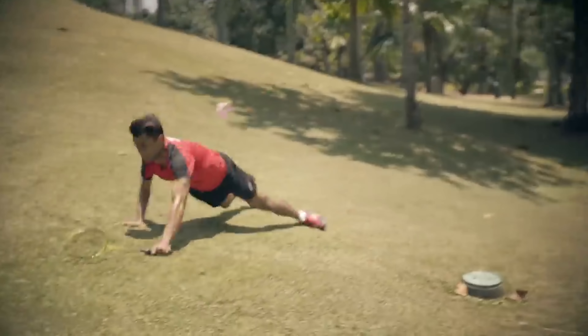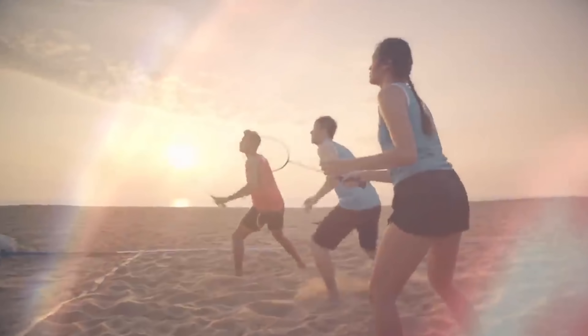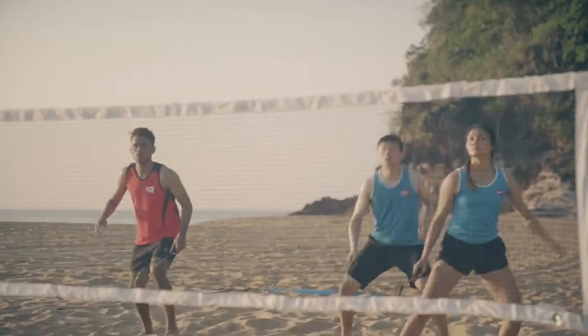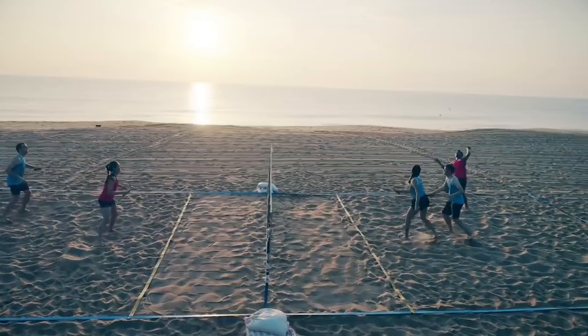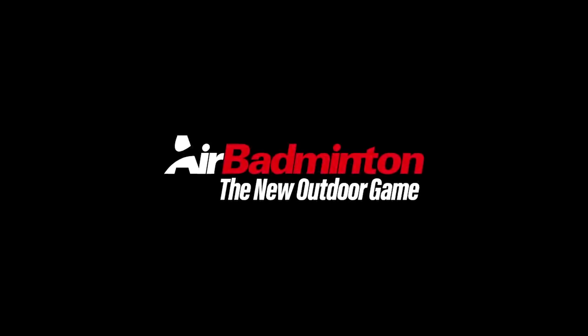Let's go! Air Badminton — the new outdoor game.